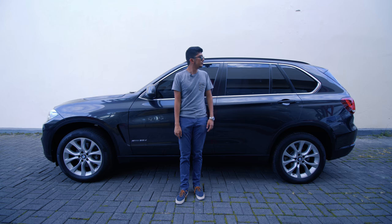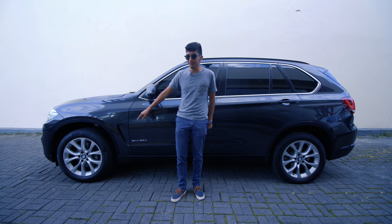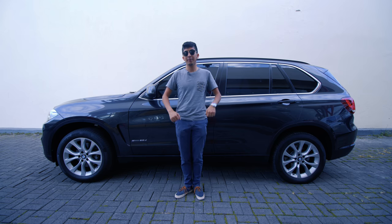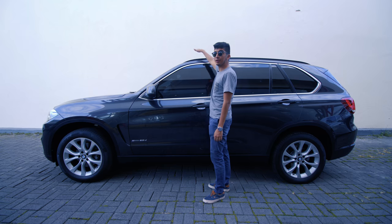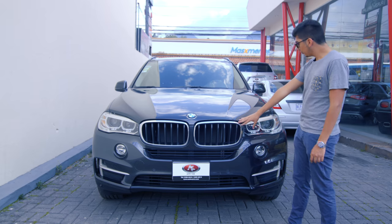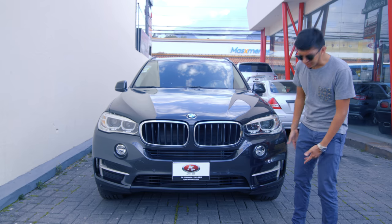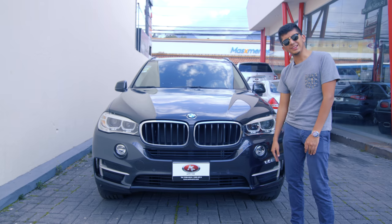Tenemos 4.88 metros de largo con una distancia entre ejes de 2.93 metros, un ancho de 1.9 metros y 1.76 metros de alto. Al frente tenemos unas parrillas cada vez más grandes, unos focos delanteros alargados que comparten diseño con todos los BMW del mismo año. En el centro del bumper, curiosamente, tenemos los halógenos situados bastante arriba.